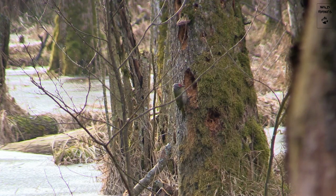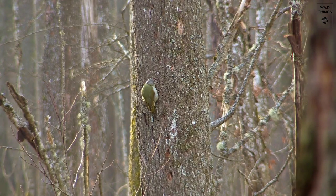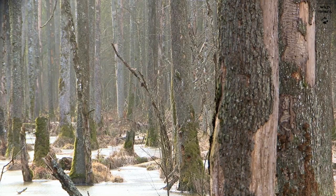The grey-headed woodpecker, who looks a bit like the European green woodpecker, is a typical visitor of these wet forests. He's looking for ants and other small insects behind the bark of some drowned common alders.